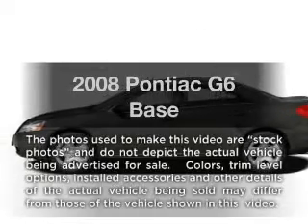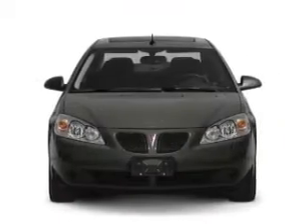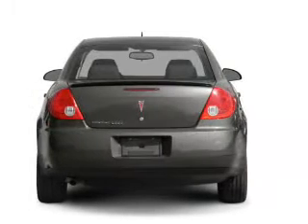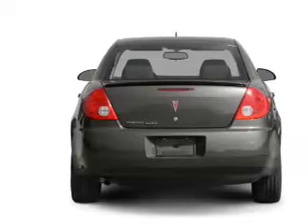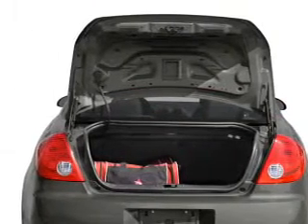Imagine yourself in this 2008 Pontiac G6. If you're looking for a first-rate auto, this one could be yours today. With a solid six-cylinder engine that responds smoothly to its automatic transmission, premium wheels lend a distinctive appearance. Brake safely with the anti-lock braking system.